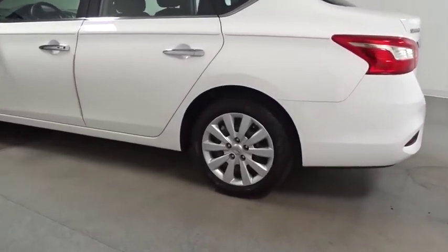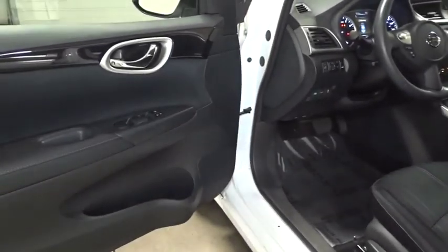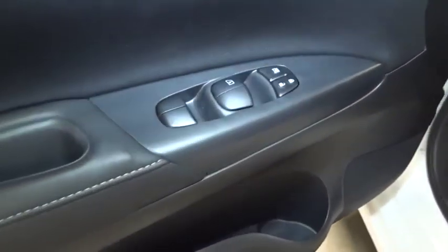clock, MP3 player, trip computer, outside temperature gauge, tachometer, day and night rear view mirror, steering wheel controls, engine immobilizer, low tire pressure warning, four-piece floor mat set, power rear window sunshade.